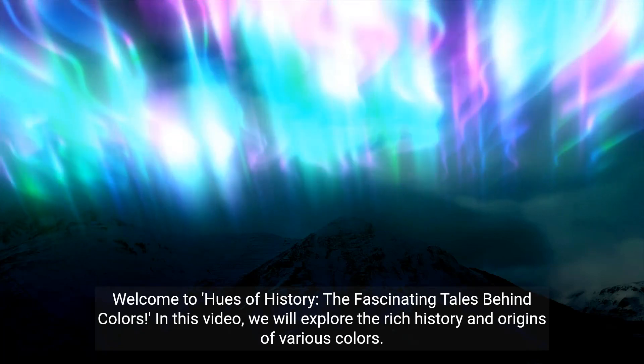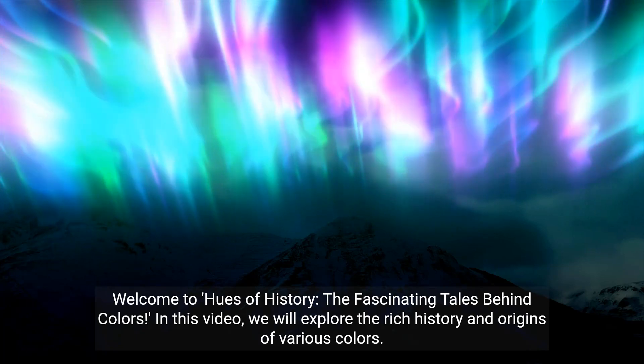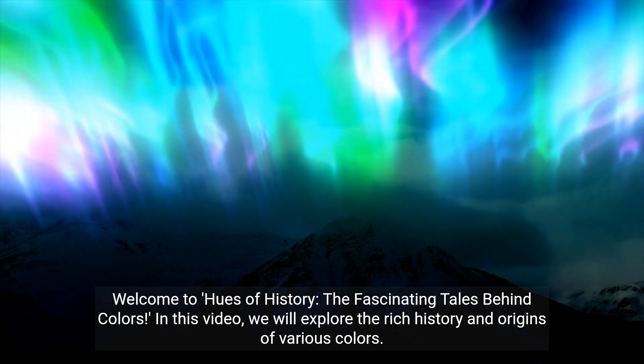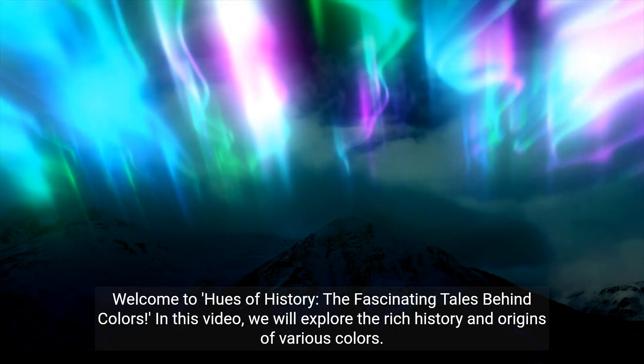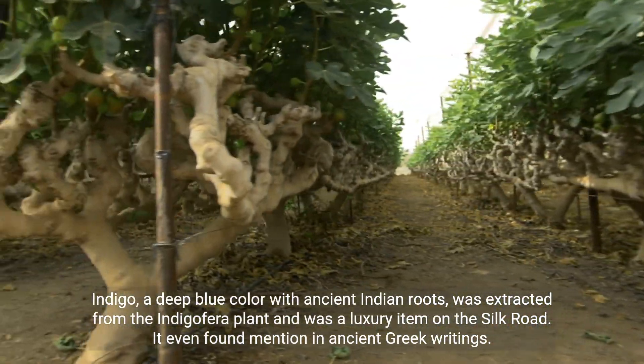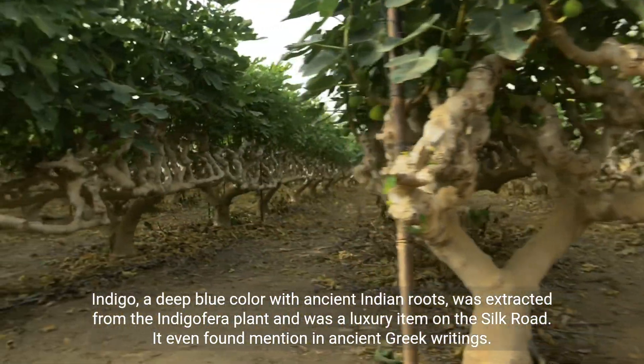Welcome to Hues of History: the fascinating tales behind colors. In this video, we will explore the rich history and origins of various colors. Indigo, a deep blue color with ancient Indian roots, was extracted from the Indigofera plant and was a luxury item on the Silk Road. It even found mention in ancient Greek writings.